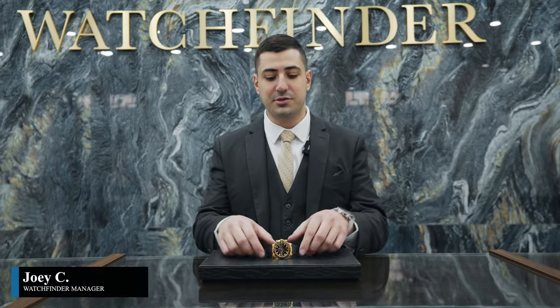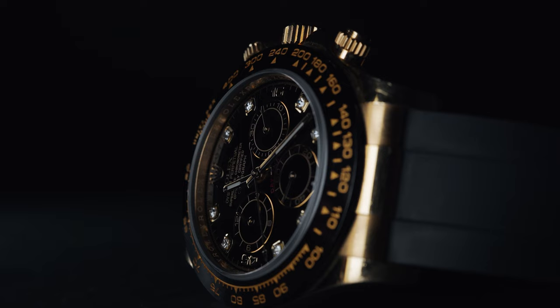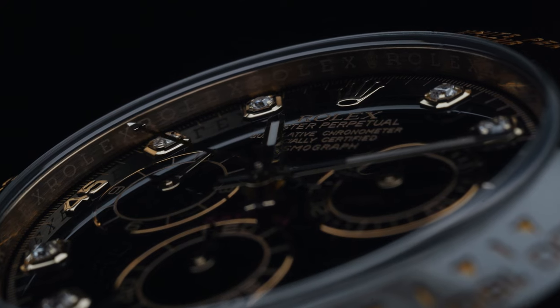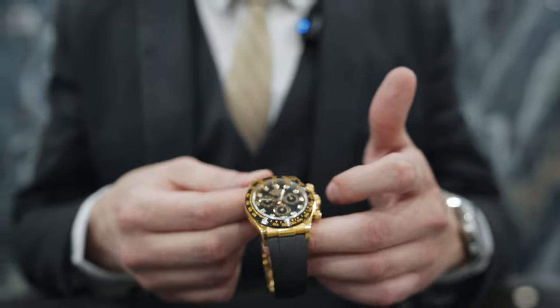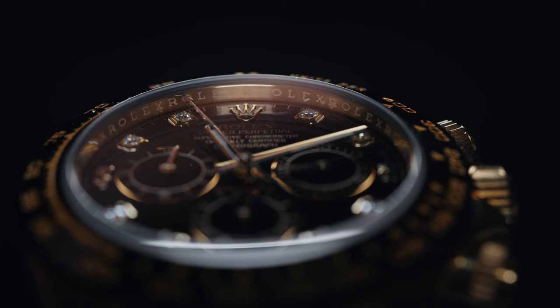Welcome back guys — got something extra special as always. Today we got the solid yellow gold Rolex Daytona on Oysterflex, and my favorite feature about this piece is it's got the factory diamond dial. Just a beautiful piece — to be honest, I haven't seen too many with the diamond dials. We've been getting a bunch lately and they're selling super quick. This one is actually already sold.